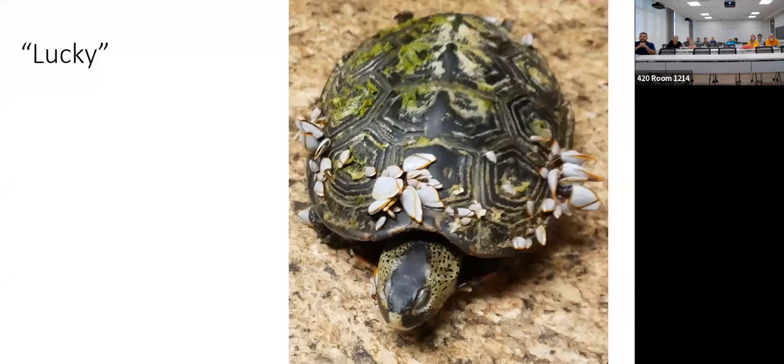This is Lucky. We found Lucky in the Gulf of Mexico near Navarre Beach. You'll notice gooseneck barnacles growing all over Lucky — it was not doing well when found. We managed to get it to a vet; Lucky was rehabilitated and released. A gooseneck barnacle expert determined those barnacles were at least 50 days old. There's a lot we don't know about terrapins in the Florida panhandle, but Lucky did survive — he was in the Gulf of Mexico for at least 50 days.